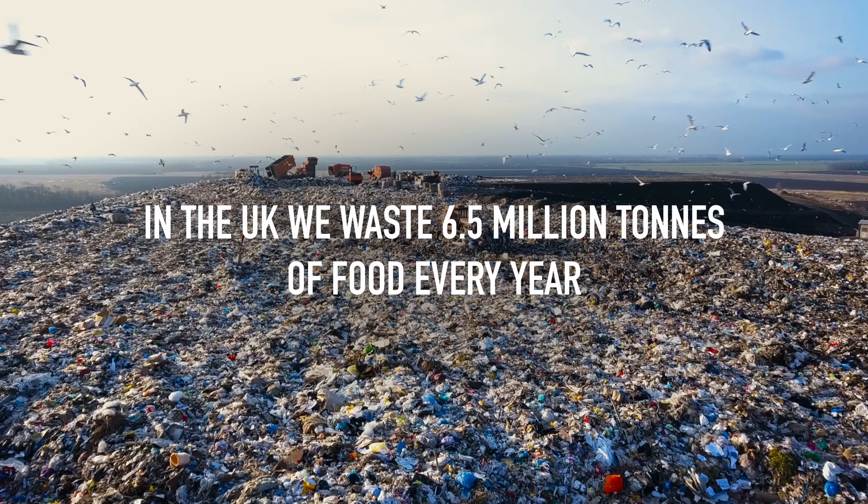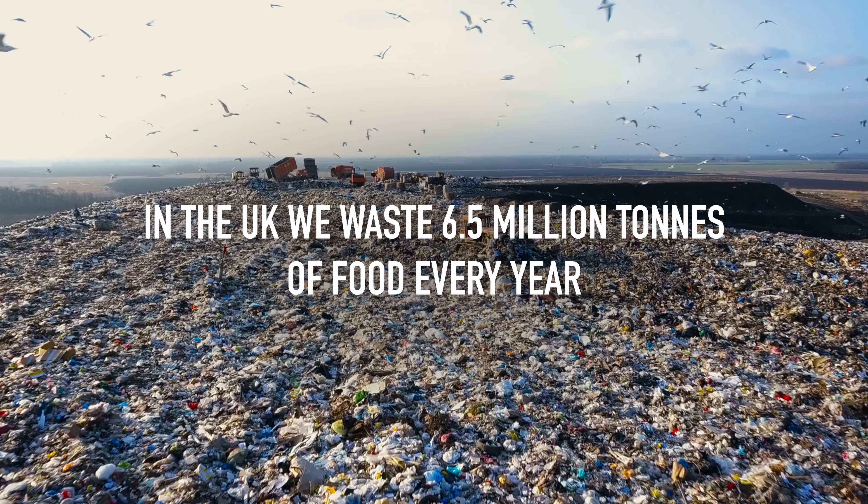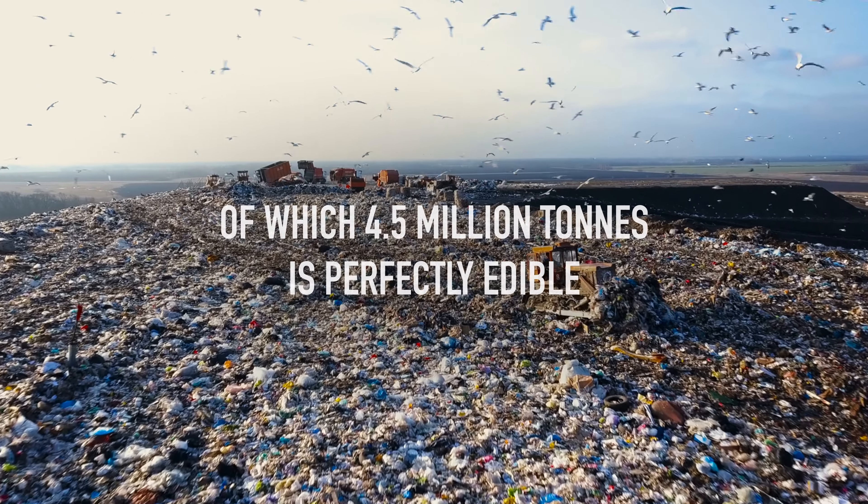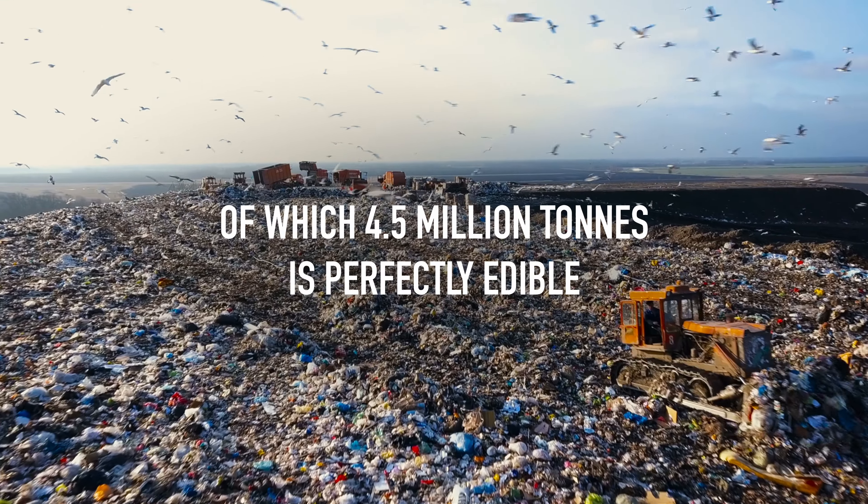In the UK, we waste 6.5 million tonnes of food every year, of which 4.5 million tonnes is perfectly edible.